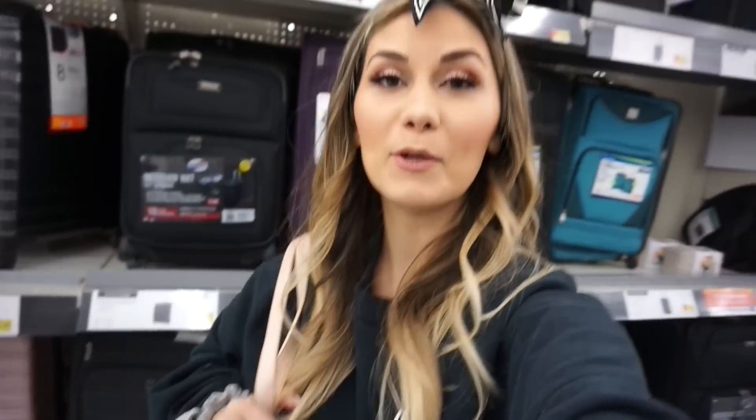Alright guys, that is it for this Walmart shop with me! Looks like this bag is coming with me because I've been wearing it through the entire duration of this video. Be sure to give it a big thumbs up if you enjoyed it, subscribe so you don't miss out on any of my future videos, and I will talk to you guys in my next one — bye bye!